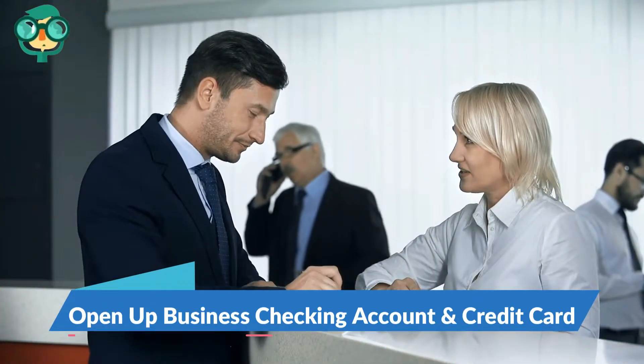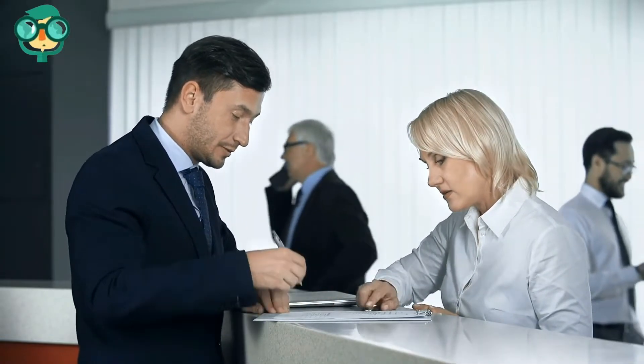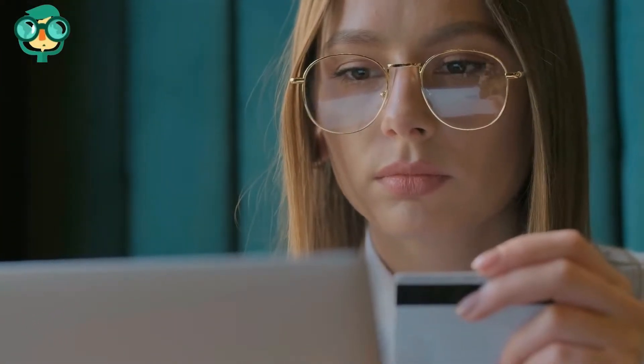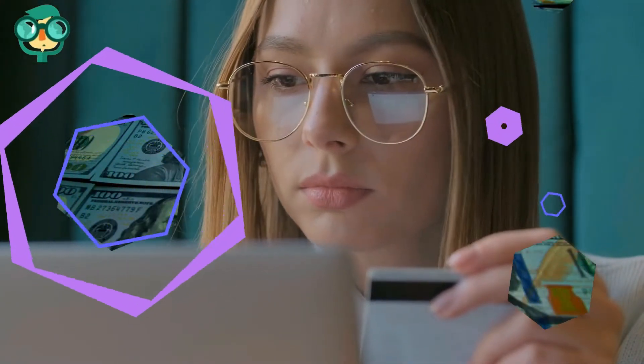Step 3: Open up a business checking account and credit card. You should open a dedicated checking account in the name of your trucking business. It will give your business credibility, help keep things organized and tidy at tax time, and keep personal and business expenses separate. Now, let's turn to business credit cards. Credit cards can be really helpful to a new trucking business, especially if an expensive repair pops up.